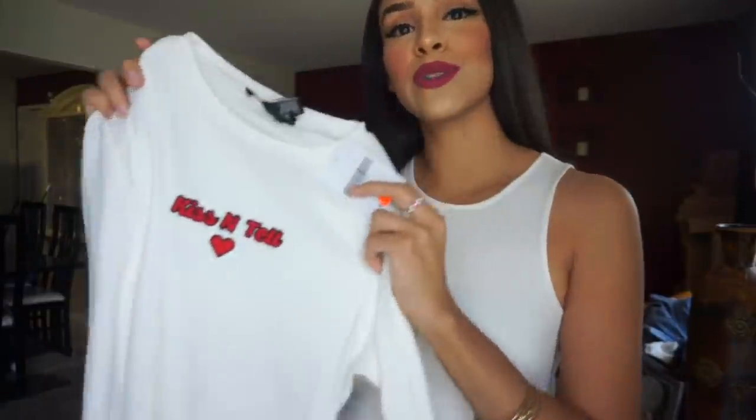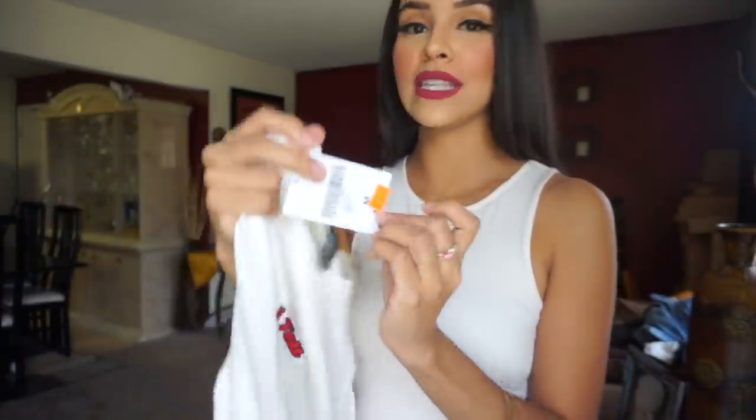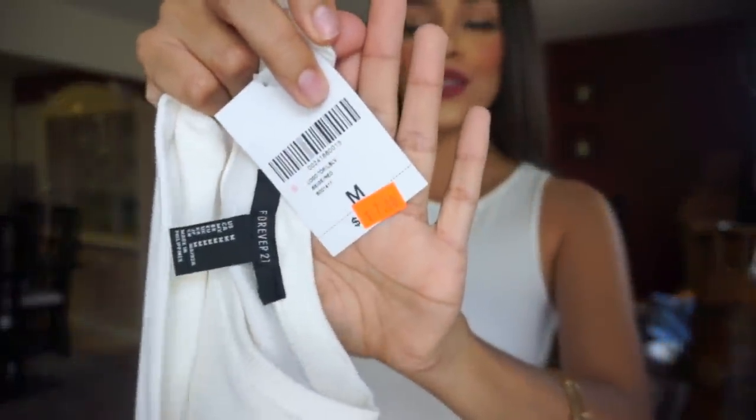The next thing I got was this ribbed long-sleeve shirt with little lettuce detailing, which I've shown in my hauls previously. I really enjoy that kind of extra detailing on shirts. This one has 'Kiss and Tell' on the front — and we don't kiss and tell around here — but I thought it looked cute because it was red and has a heart on it. This shirt was seven dollars, so three fifty.